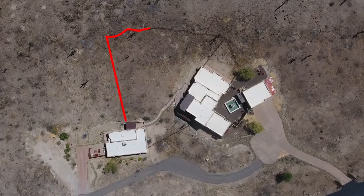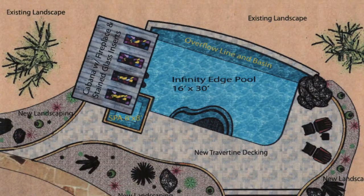Much of the northern part of the property is fenced to protect pets and for any type of pool or recreation area you can imagine that you would enjoy from these mountainside views.